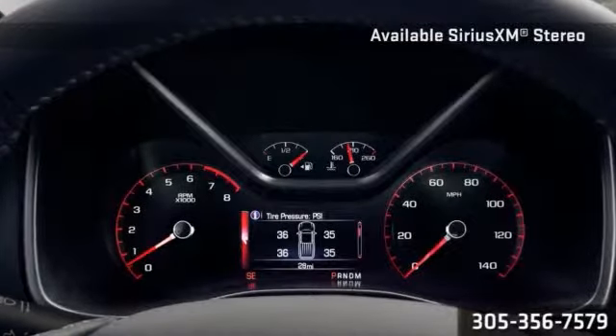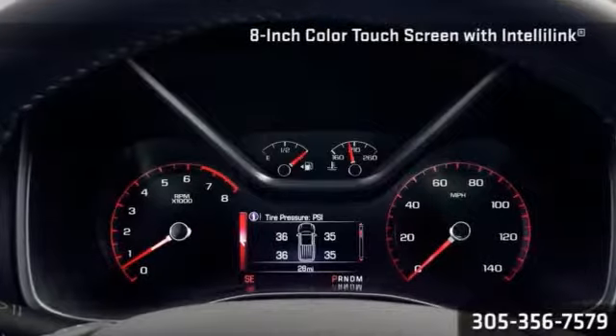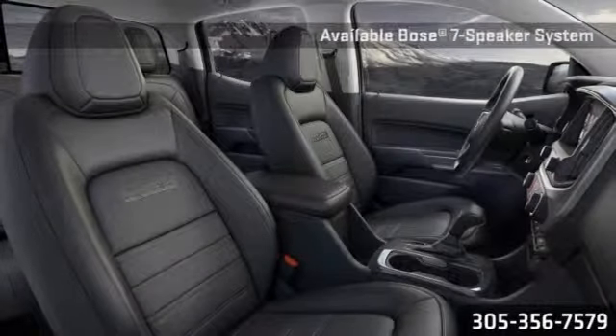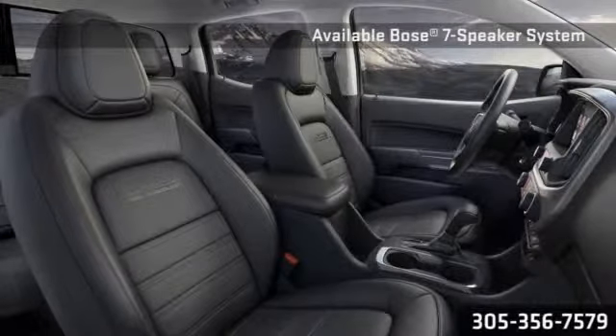Not only comfortable, but functional as well. The Canyon provides exceptional storage, intelligently placed controls, and driver-centric features including IntelliLink with available 8-inch touchscreen and a rear-vision camera.